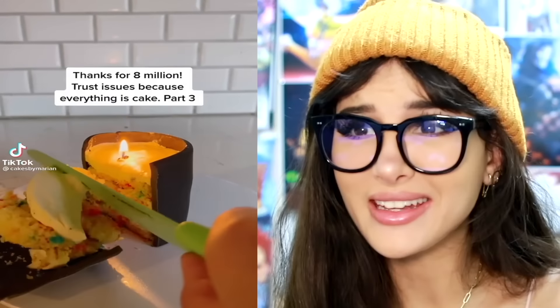I wasn't ready for that one. I was like, that's a Bath & Body Works candle — it's even lit up. But no, it's a cake. It's funfetti.